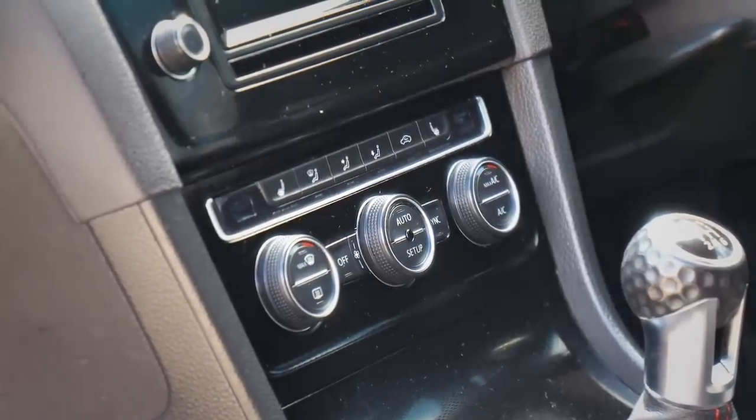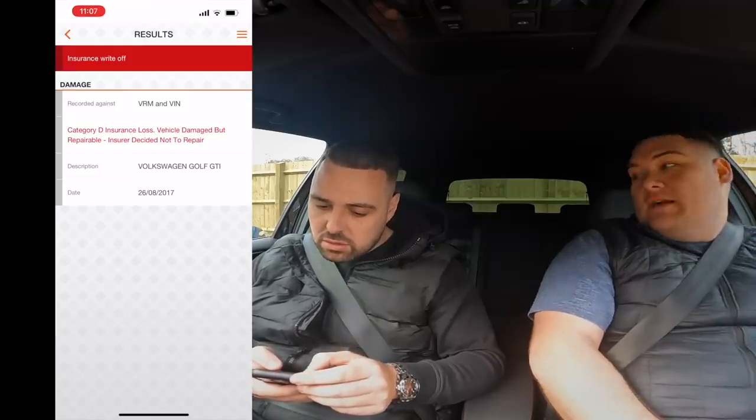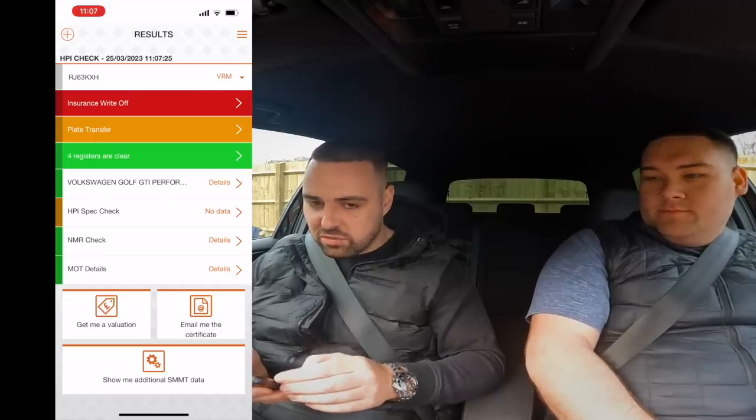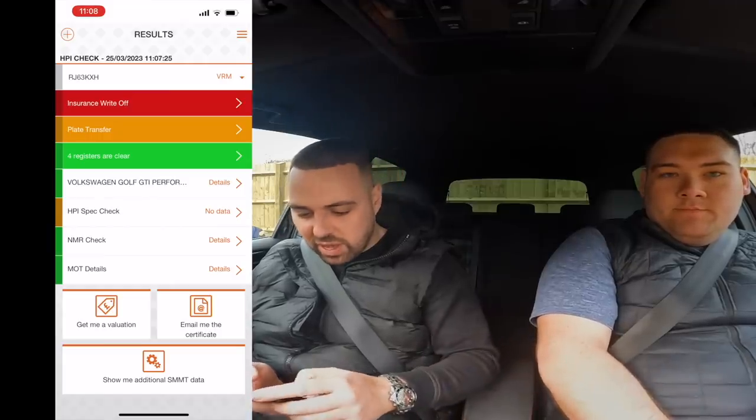It's got heated seats, that's good. Let's have a quick look at the HBI spec list. Back in 2017 — so that's always shown as Cat D, because that was before they changed the categories to N and S. Previously it was D and C, which people didn't really understand. Now it's non-structural and structural, which is clearer.